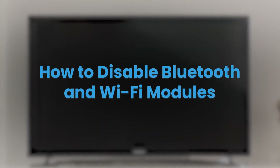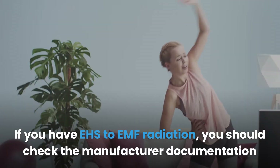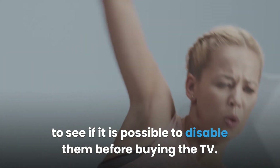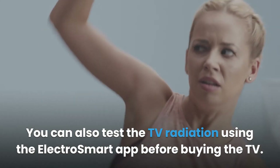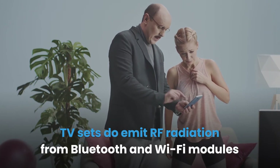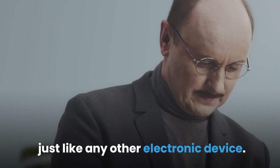How to disable Bluetooth and Wi-Fi modules: Not all smart TVs allow you to turn off the Bluetooth and Wi-Fi modules. If you have electromagnetic hypersensitivity (EHS) to EMF radiation, you should check the manufacturer documentation to see if it is possible to disable them before buying the TV. You can also test the TV radiation using the ElectroSmart app before buying. Don't trust the retailer for information about EMF radiation — check the manufacturer's information. TV sets do emit RF radiation from Bluetooth and Wi-Fi modules and they also emit low frequencies of EMF radiation just like any other electronic device.